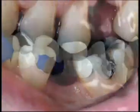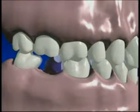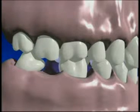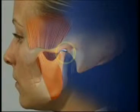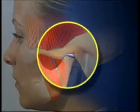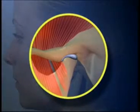When a tooth no longer has anything to chew against, it begins to extrude out of the socket. You can eventually end up losing it too. As your bite changes, it gets harder and harder to chew your food, and you may get damage to your jaw joint, the TMJ.